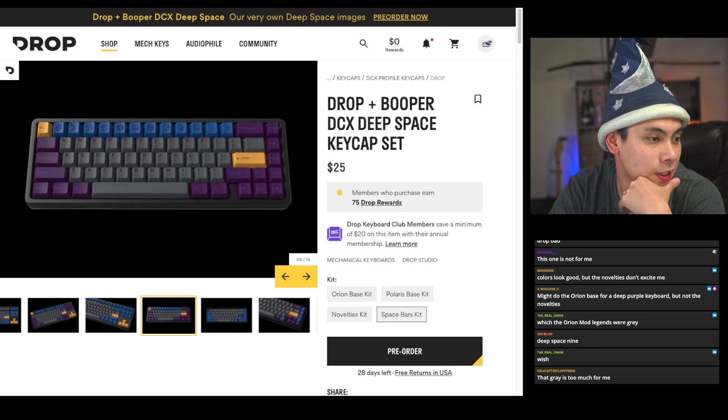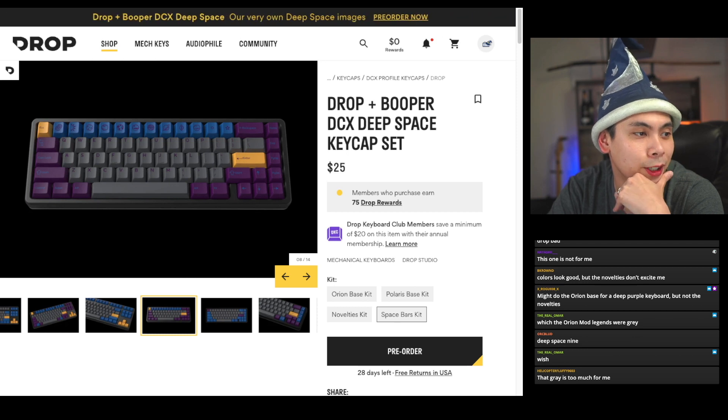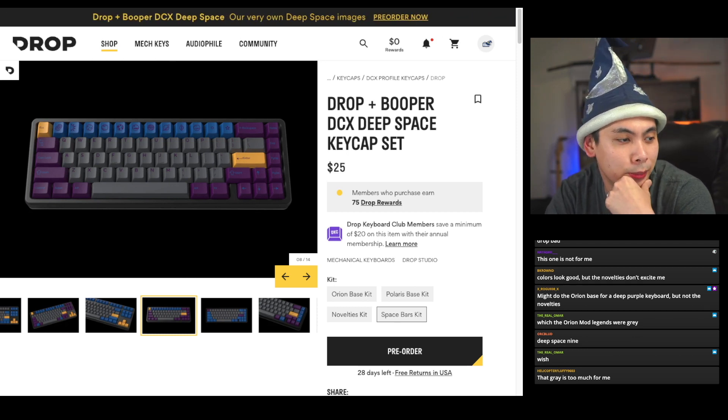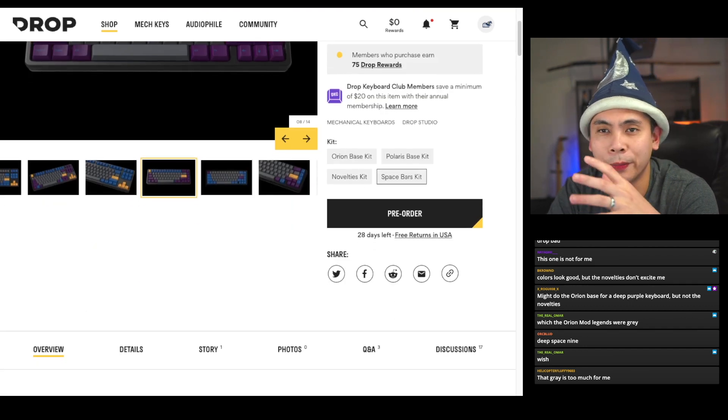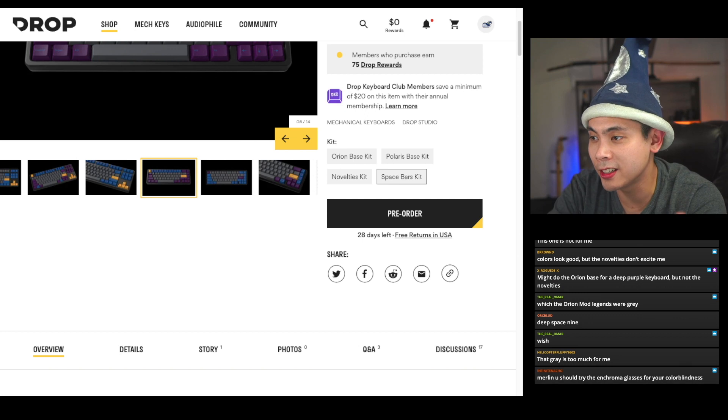Basically if you've been waiting for Deep Space in Cherry profile, this is probably your next best bet. I'm colorblind to purple so that compounded with less clear legends made the original DSA version look worse to me — but this DCX version looks fine. It has a delivery date of December 2022, same timeframe as the Bear 65 and Bergen.